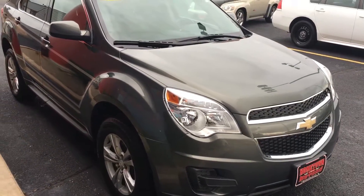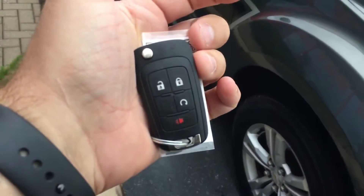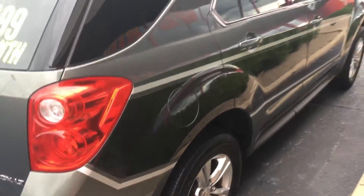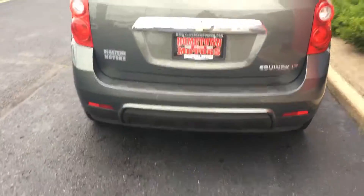Here we have a 2013 Chevrolet Equinox. It's got a remote start, aluminum wheels, good tires, really sharp color, and a nice little stripe package on it. Looks really sharp. The body's in nice shape.